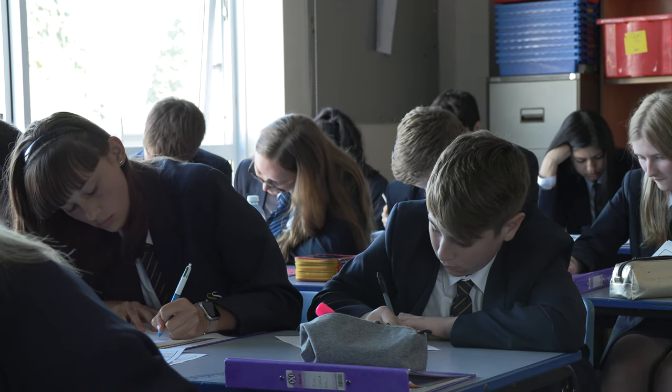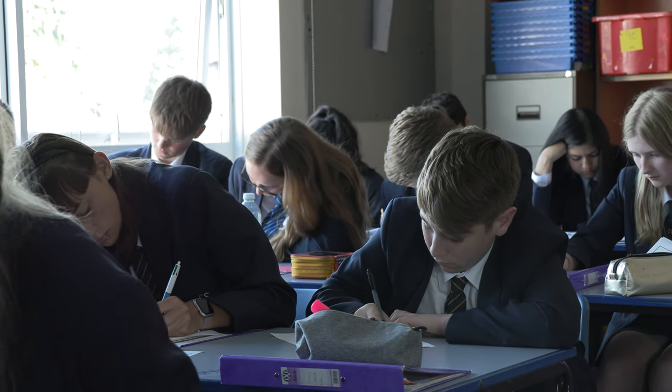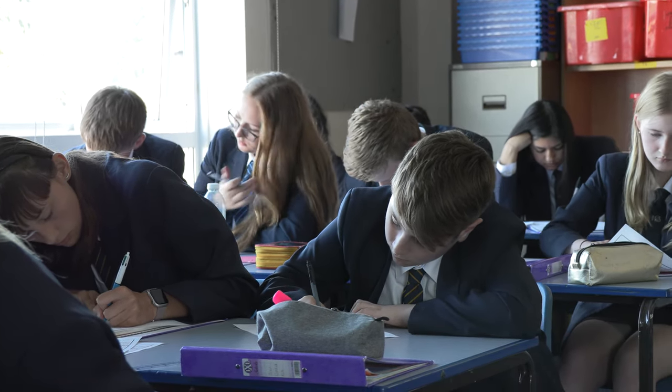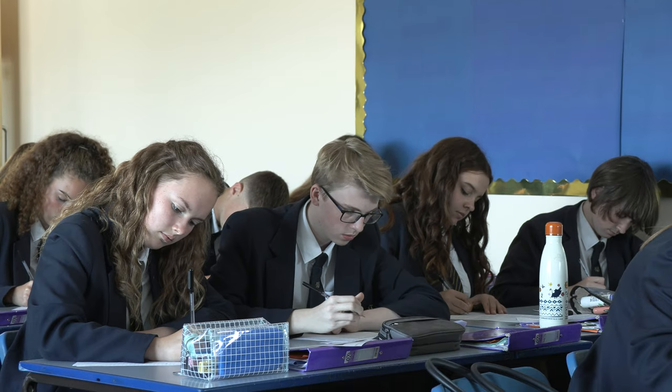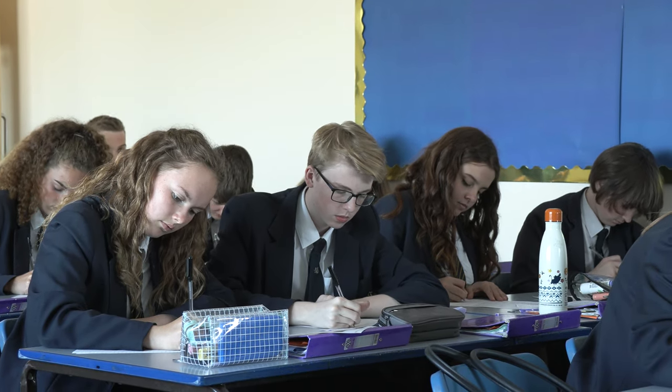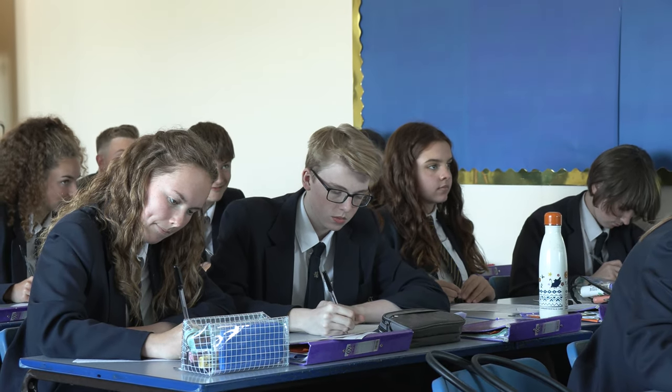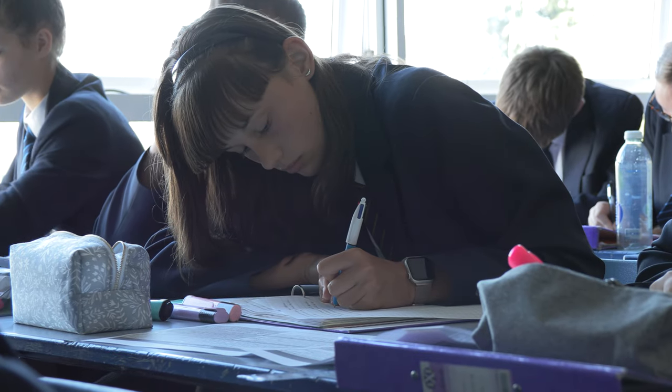So the first topic in year nine is called challenge of resource management. That links to one of the topics we study in year seven, bringing it forward into a bit more of a sophisticated concept — thinking about how we manage food, water and energy here in the UK, and then thinking about how global food supplies are actually managed and how vulnerable different countries make themselves by relying far too much on importing and exporting their goods. Next we move on to physical landscapes in the UK, celebrating the fact that here in the UK we have some very interesting and unique landscapes, focusing primarily on rivers and coasts, moving up from Key Stage 3 to GCSE level.